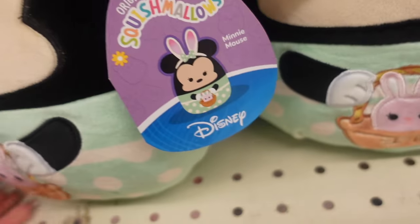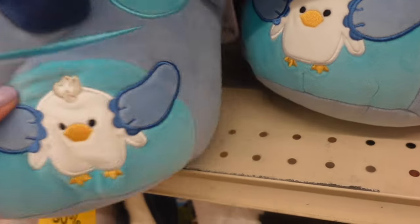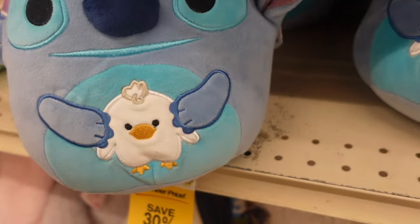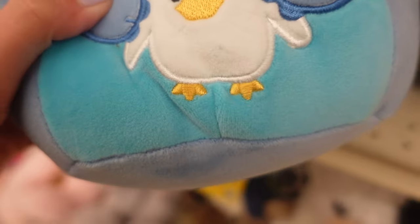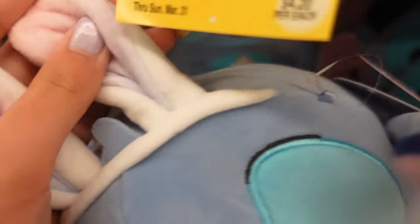Here is Mickey's tag. There are also lots of Stitch Squishmallows — look at that, it's a whole army. So many Minnies, Mickeys, and Stitches. It looks like Stitch is holding a duck. I'm not sure if this is a character or if it's simply a duck — white bunny ears with purple and slight pink.